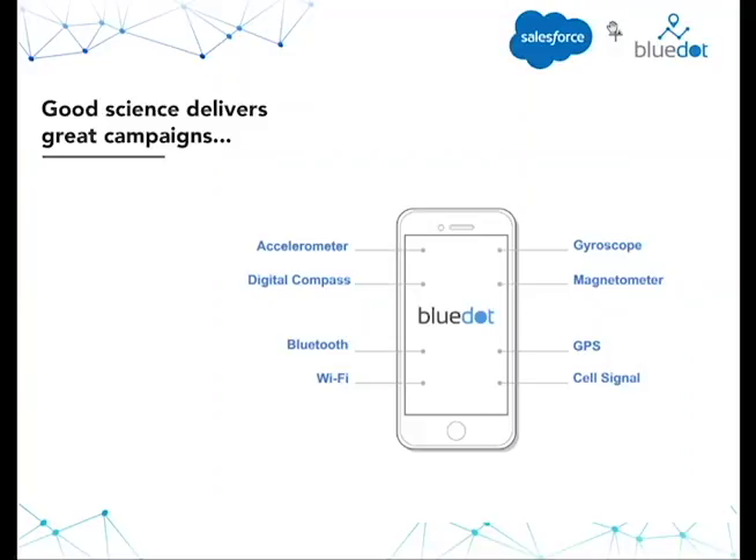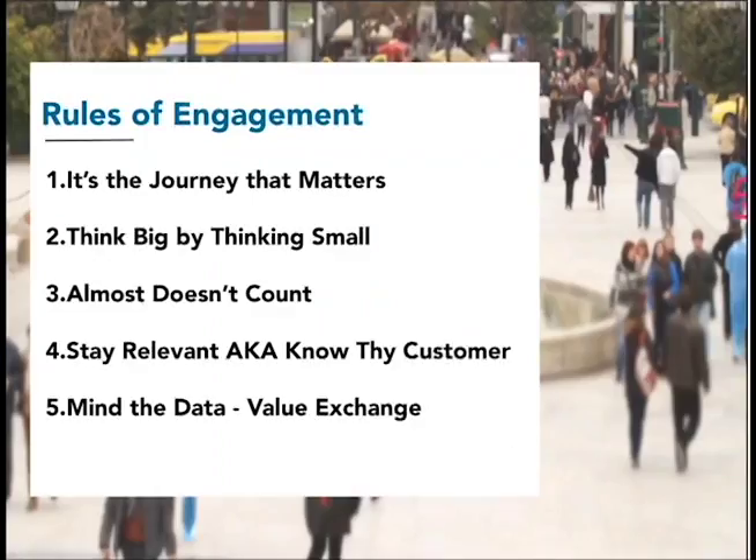Technologies like ours have really unlocked what's possible in location-based mobile engagement. Now that you have a bit of a high-level view of where the location services industry is and where it's going in 2017, I'm going to take a step back and tell you a few things we recommend that you consider when thinking about implementing a location-based engagement strategy. Perhaps you've already done some work around this, or perhaps this is the first time you're hearing it — feel free to shoot a message in the chat and engage with us about your thoughts. Questions are always welcome.